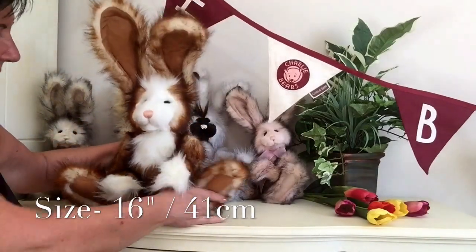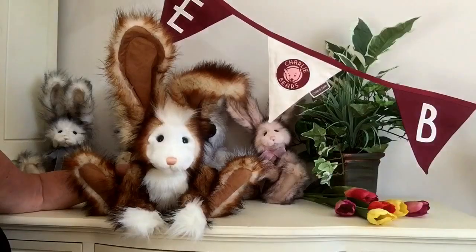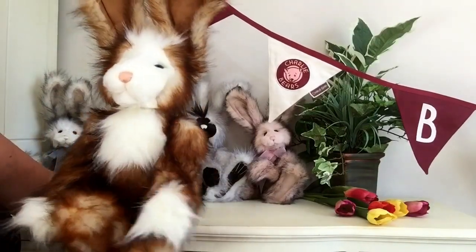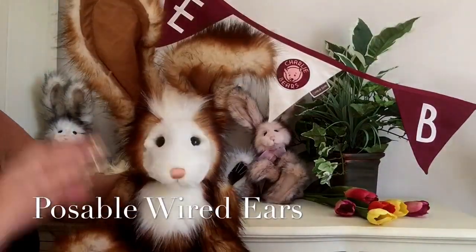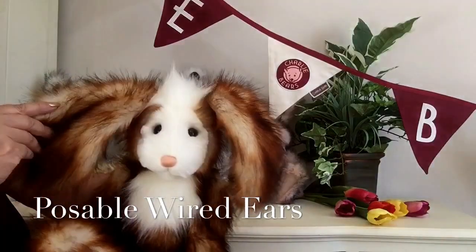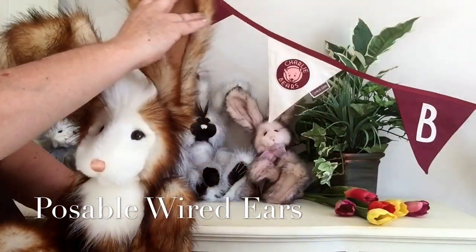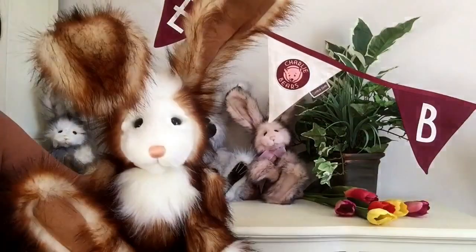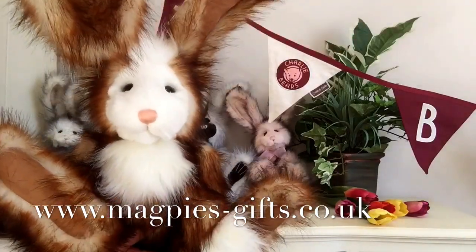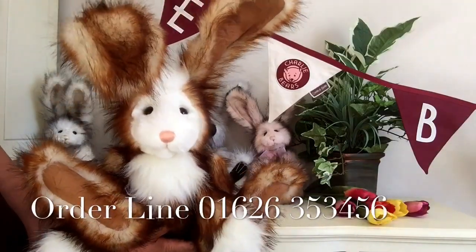He can be posed in many ways - look, he can go forward with those great big paw pads showing, or you can put his paw pads to the front and have him this way. His ears are wired, which means you can pose them in lots of different ways too. Look, he's now become a lop, or you could always have one up and one down. This is Acre, and if you'd like to get hold of one, please visit my website at www.magpies-gifts.co.uk. We'd love to hear from you - thanks for watching and bye for now.